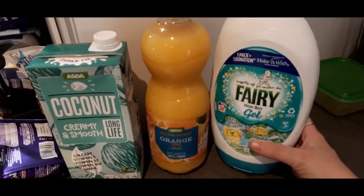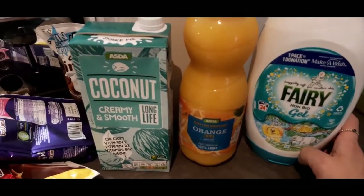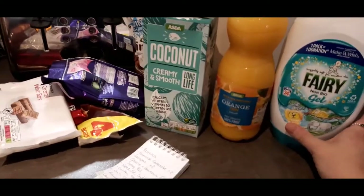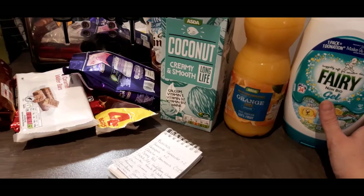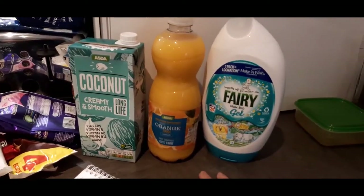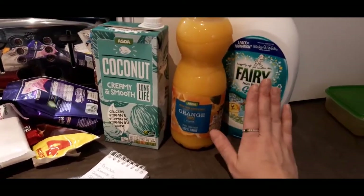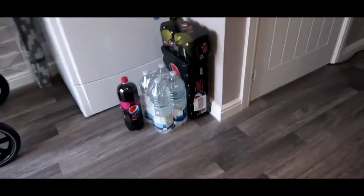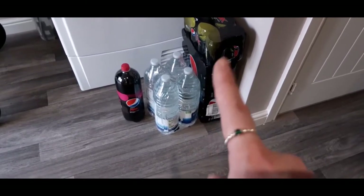In preparation for our little girl, I got non-bio laundry gel. We already have one lot but because she's going to be a newborn with such fresh skin, I went for Fairy specifically. I'll probably use that until she's maybe two or three months old when her skin is a bit tougher, then switch to normal non-bio. Also, since I'm craving water and I don't want to use the tap water at work, I've got bottled water mainly for work.